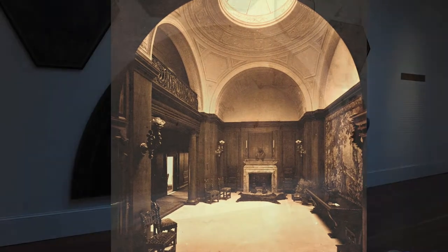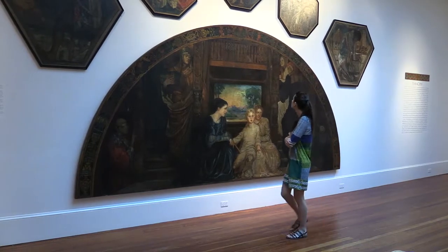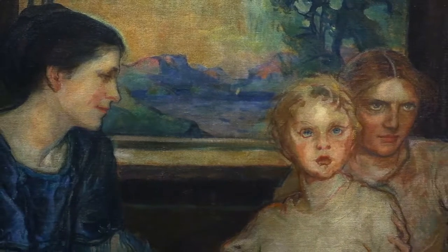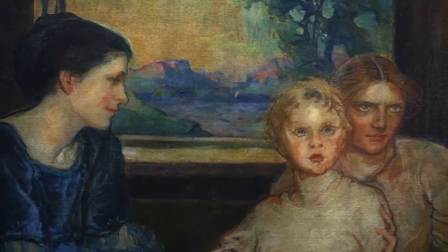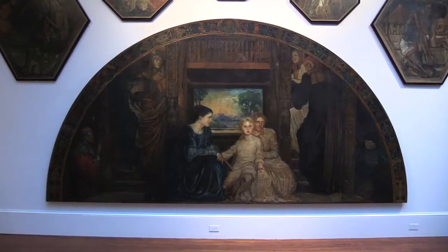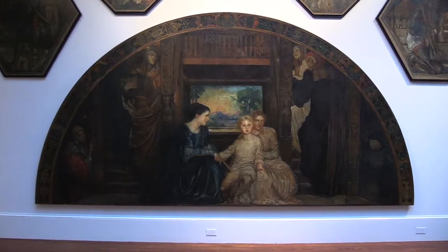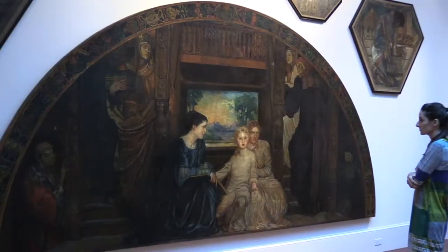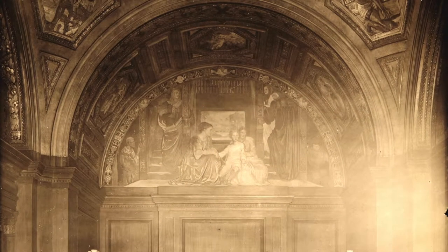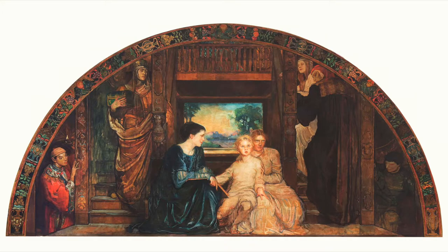What Oakley came up with was three stages of human life. The first was called 'Child and Tradition.' In this she shows a toddler in the center with his mother and nanny; the child is listening to the stories they're telling him. There are staircases going up and down on each side of the image of the house, and it's set on the first floor within the painting.